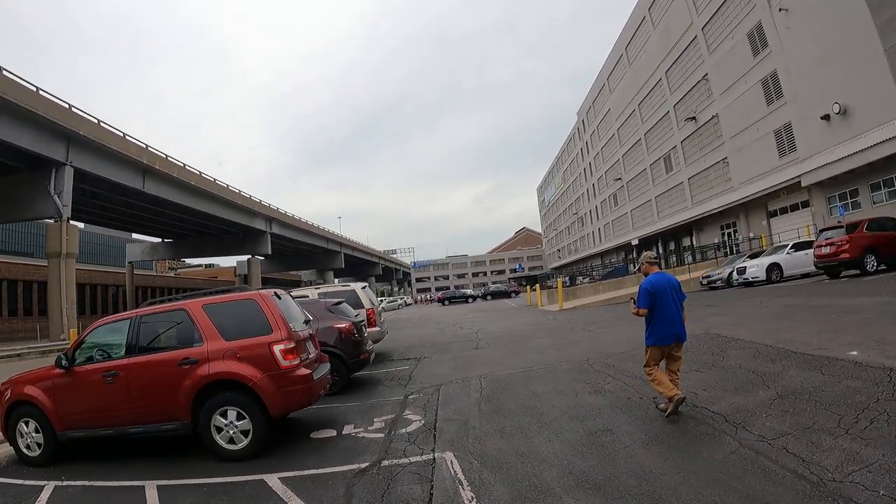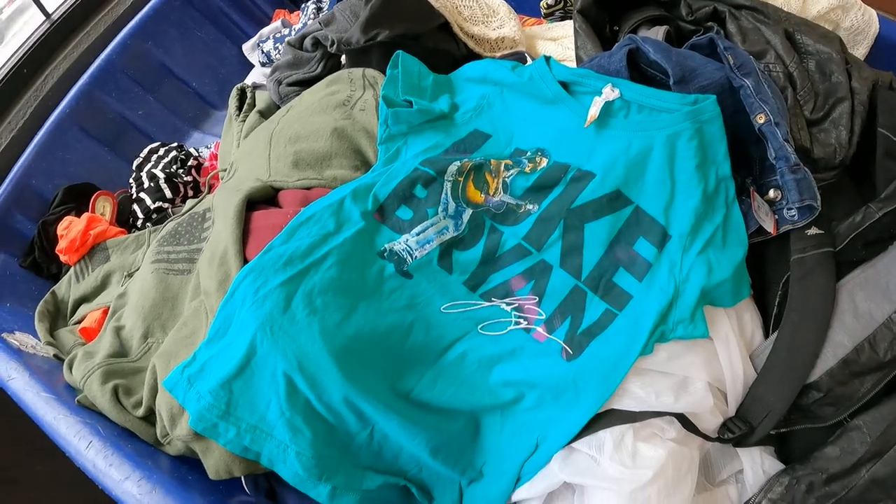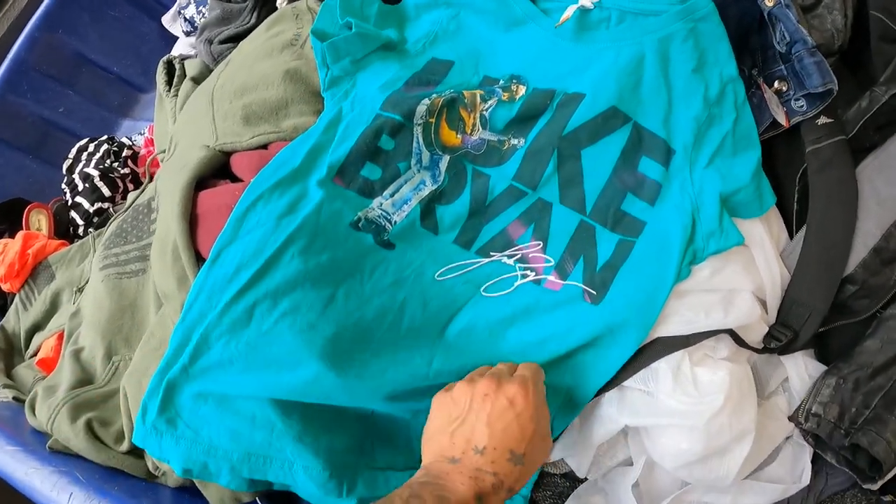What's going on guys, my name is Marcus, welcome back to another video. Today we're at the Goodwill bins. We're pretty far back in line but we're gonna go in here and try to get as many items as we can to flip for a profit on eBay. Stay tuned guys.